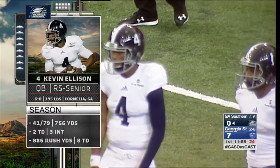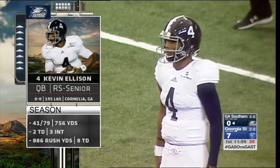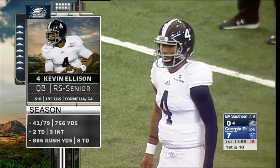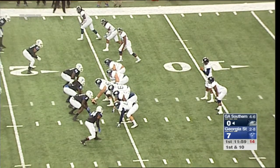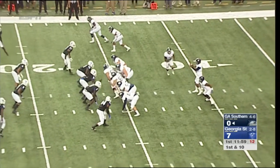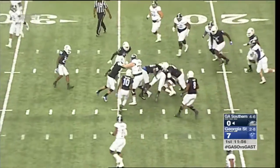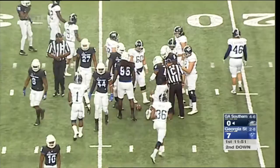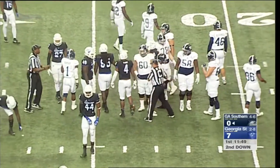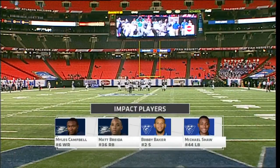Ellison has been out but he's fresh, he's back, he's a senior. He wants to make a big impact in this game. He is the horse behind this offense — this offense likes to run the ball and he is the biggest key to it. Keeper by Ellison on the read and Ellison tackled by Shaw at the 23-yard line — a seven-yard pickup for Kevin Ellison.